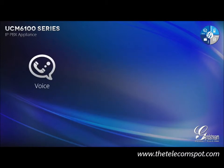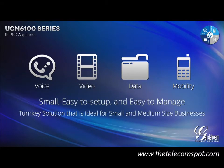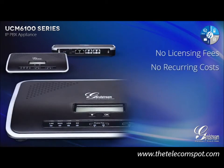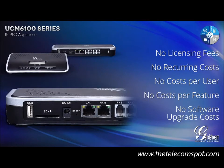It takes advanced voice, video, data, and mobility features typically found in expensive IP PBX systems for larger enterprises and packages them in a small, easy-to-set-up and easy-to-manage turnkey solution. The UCM 6100 Series does all of this without licensing fees or any recurring costs — none of the expensive fees, cost per user, cost per feature, or software upgrade costs that other manufacturers charge.